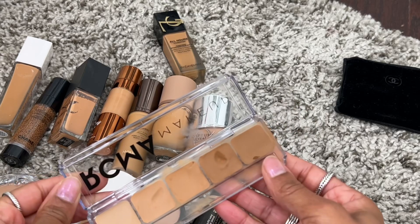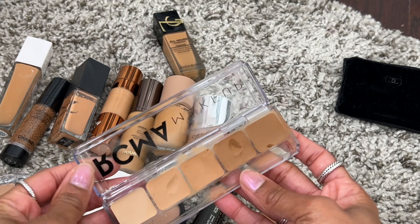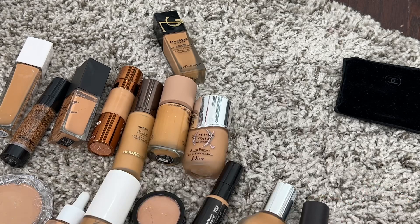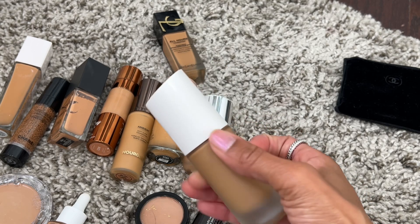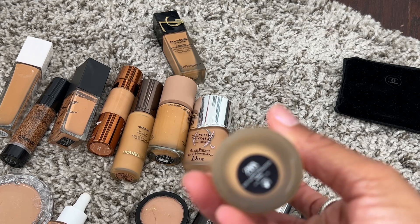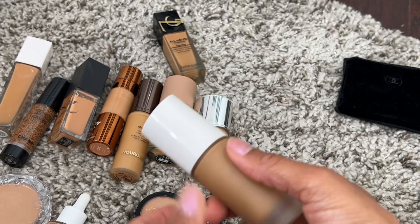These two bronzer shades give a very subtle bronze — nothing intense — but if I'm going for a simple makeup look they work really great. The Zara foundation was definitely one I loved earlier in the year; I have shade N933 and it's beautiful, so definitely keeping this one.